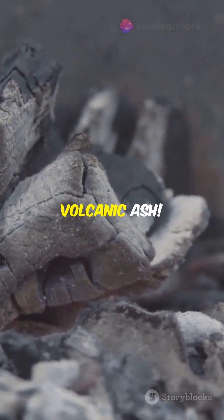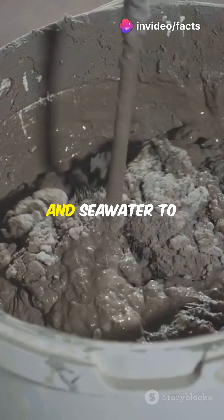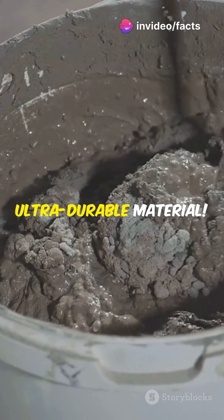The secret ingredient? Volcanic ash. Romans mixed lime, volcanic ash, and seawater to create an ultra-durable material.